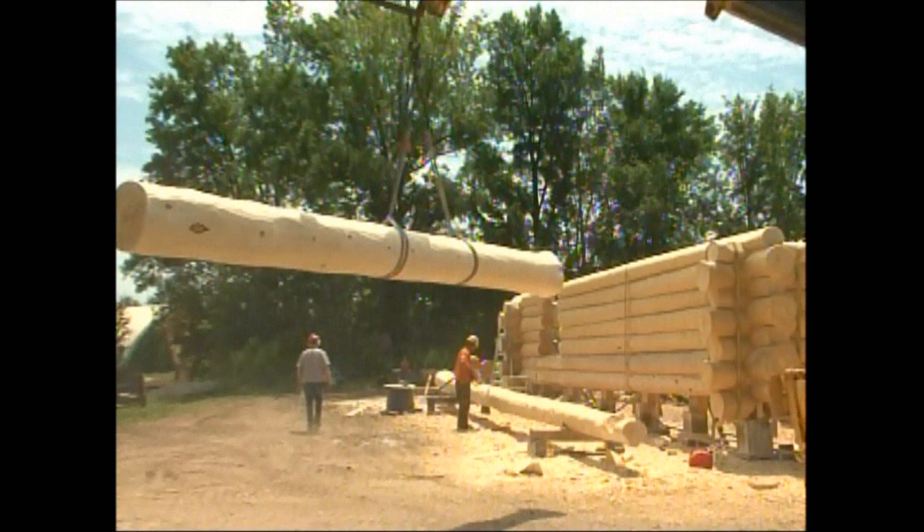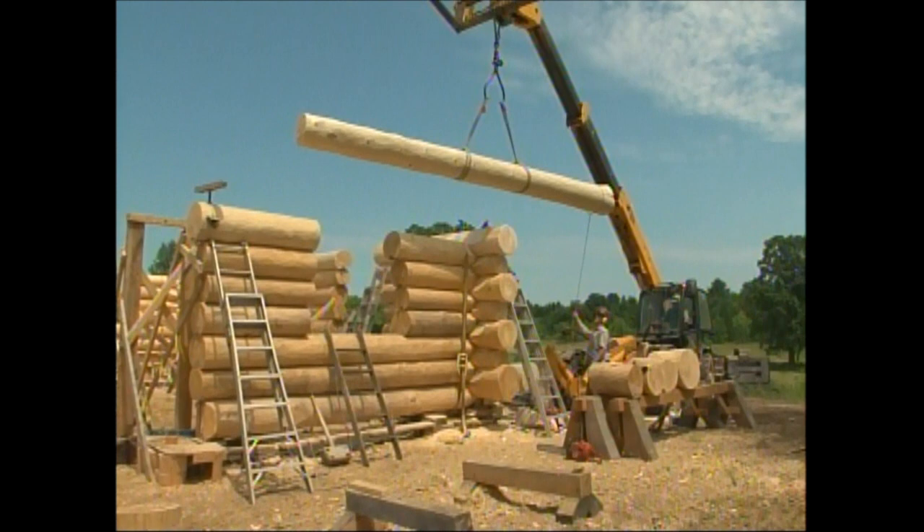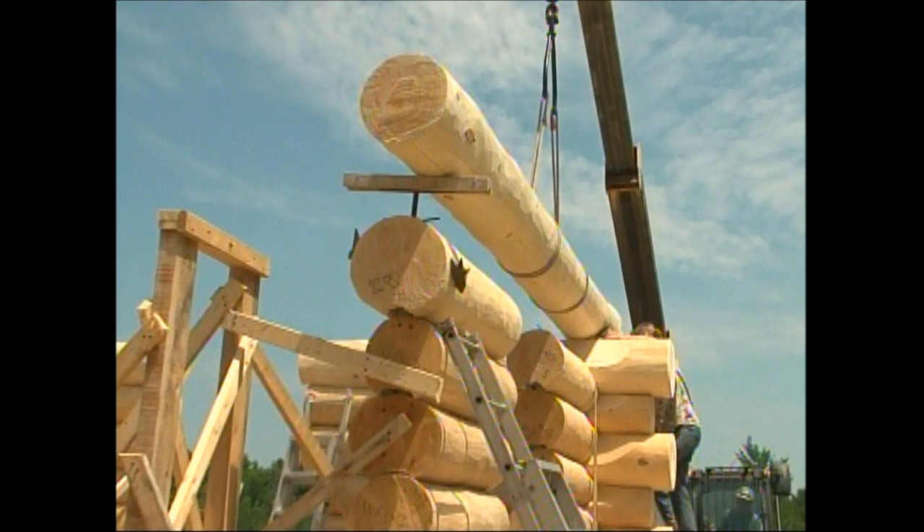Well, we've been building log homes here since 1976 and I've owned the business with my business partner for the last 10 years. As you can see, it's what we call a handcrafted log home. The logs are left in their natural shape. They're all fitted to each other with special tools and most of the work is hands-on work, and most of the buildings that we do are permanent residences and very nice cottages.